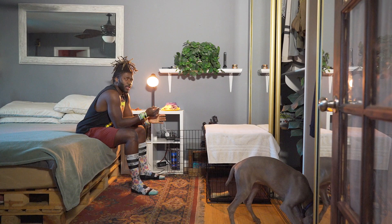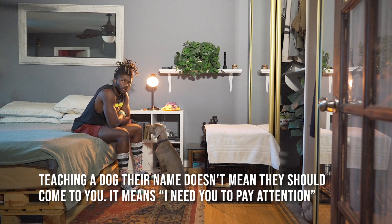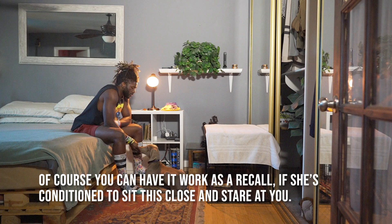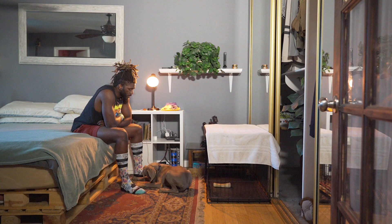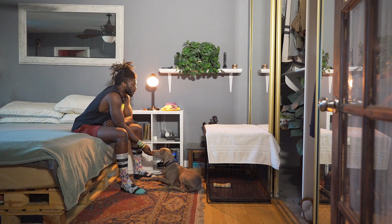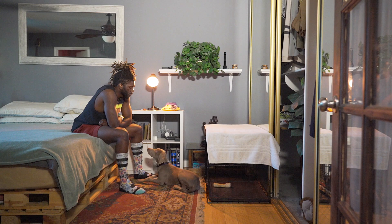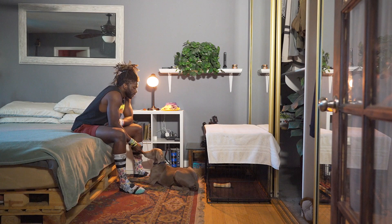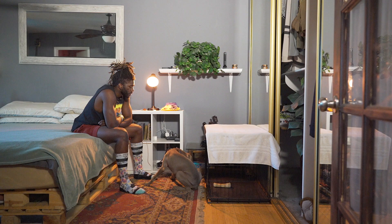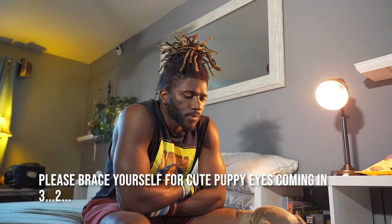If you want dogs to know their name, you have to wait until they look you in the eye. Ella. Good - immediately when they look at you, give them a reward. Wait until they're not looking - Ella. Good. You reward them the moment they make eye contact.